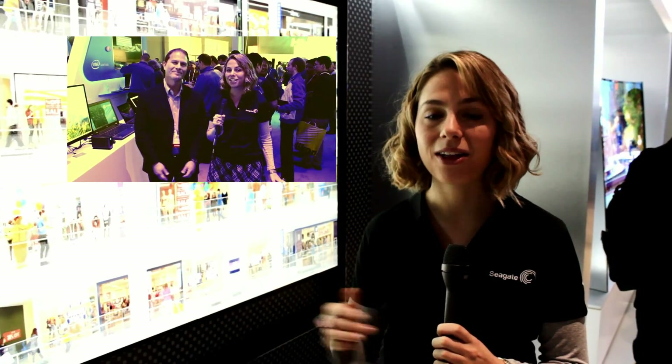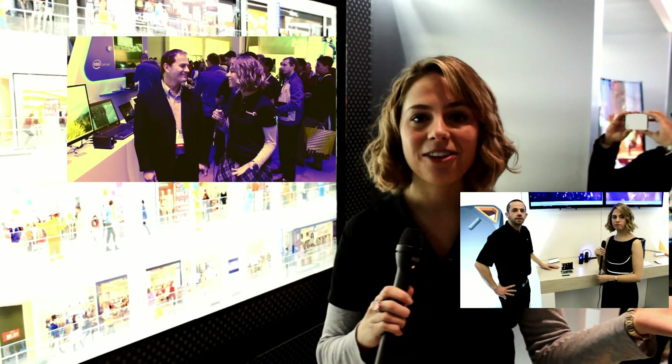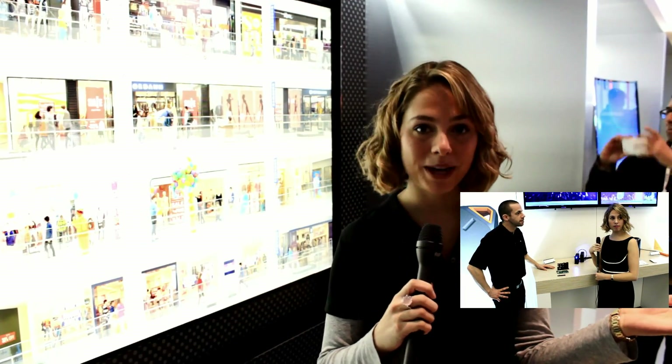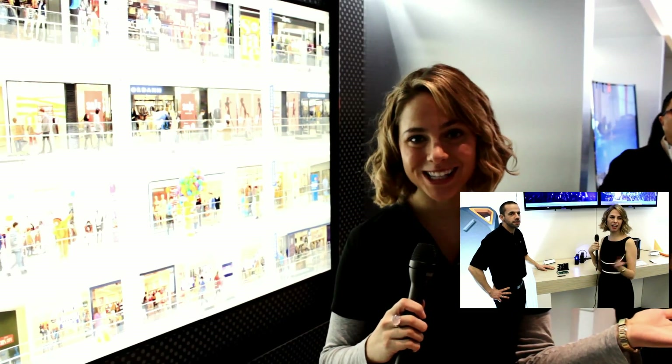And that's what we can talk about in the videos you'll see over here — the Thunderbolt 2 interview we did with Intel, or the other video you can click on here where we do an interview about LaCie's Little Big Disk. I'm Sarah Austin, bringing you all the trends from CES 2014. Be sure to subscribe to my videos.